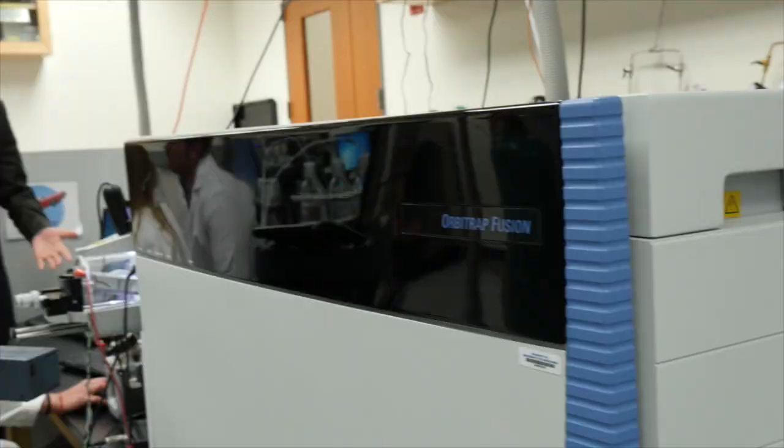My name is Josh Kuhn. I'm a professor of chemistry and biomolecular chemistry at the University of Wisconsin-Madison, and my research is in the development and application of mass spectrometry to the analysis of biomolecules like proteins and metabolites.